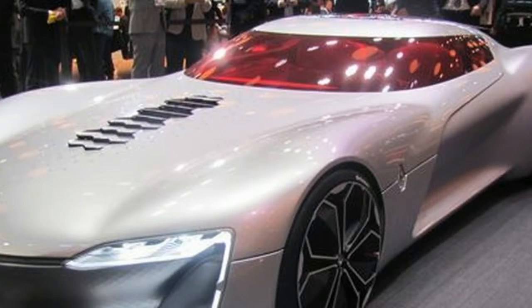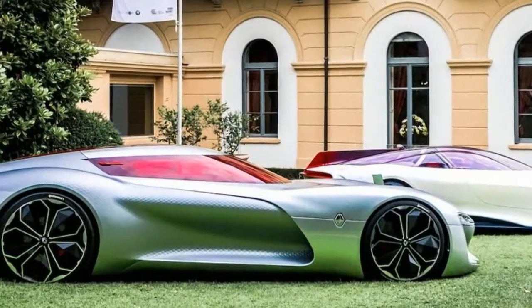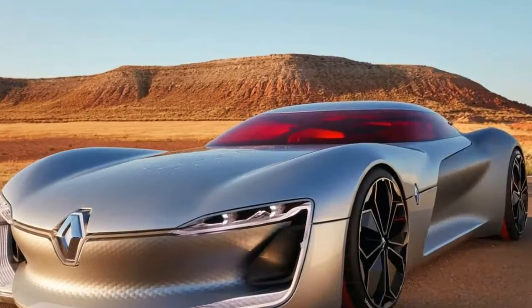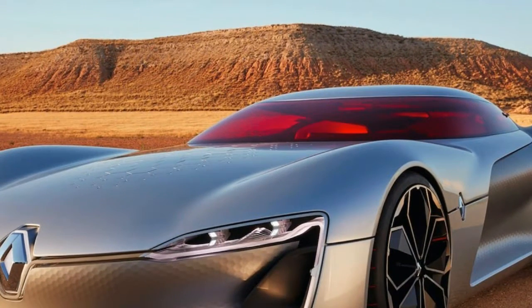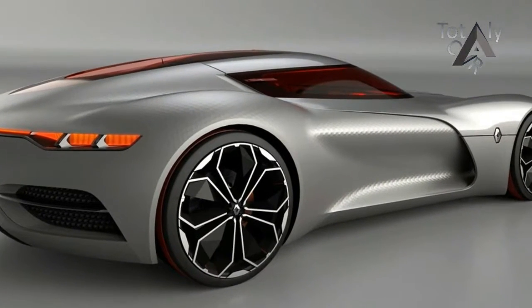The Renault range has now been completely renewed and upgraded with a spectrum of complementary models, each one of which has its own assertive identity. With the Trezor, we have pursued this renewal by introducing a new life cycle sequence. This concept car is the fruit of a freedom of expression and prepares the way for the trends we are likely to see in our upcoming vehicles.